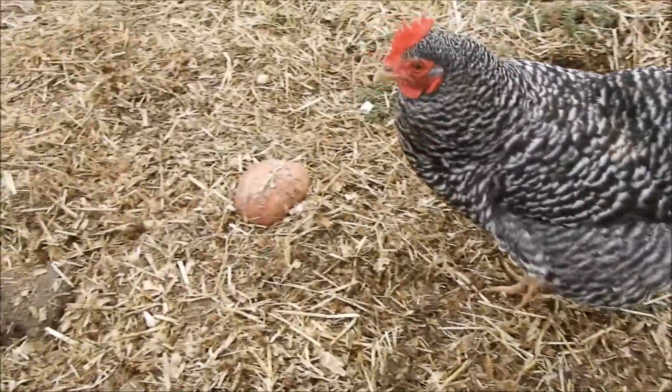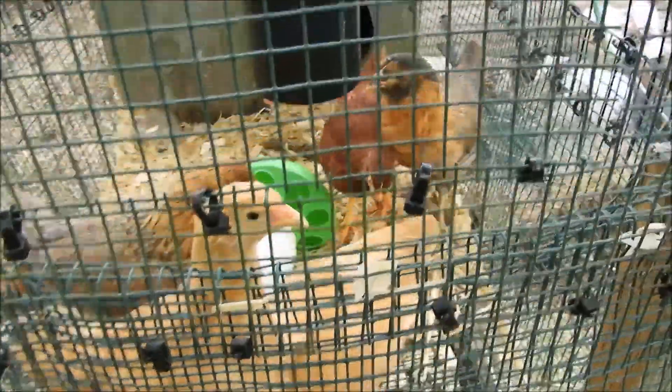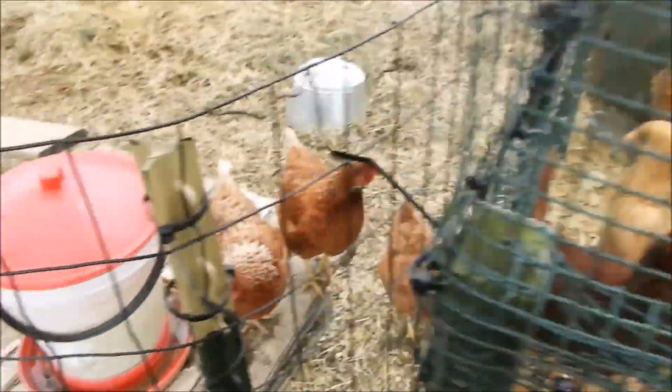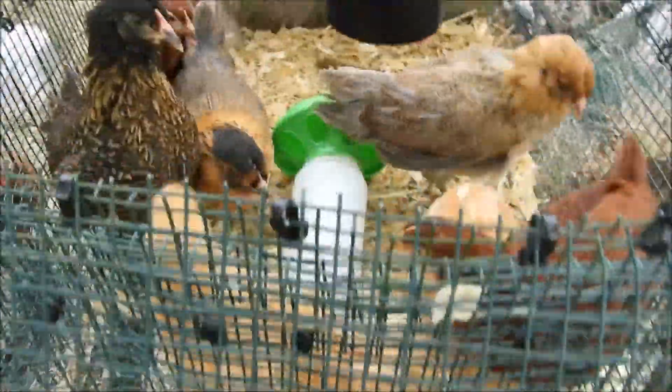Let's go look at the babies, at the chicks. Here's the new batch we got. Once they get full grown, we'll get them put in with these girls, just kind of get them used to each other and get them full size. Because when you introduce two flocks together, they pretty much peck the hell out of each other.